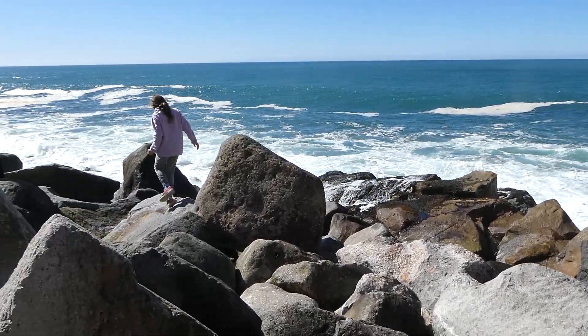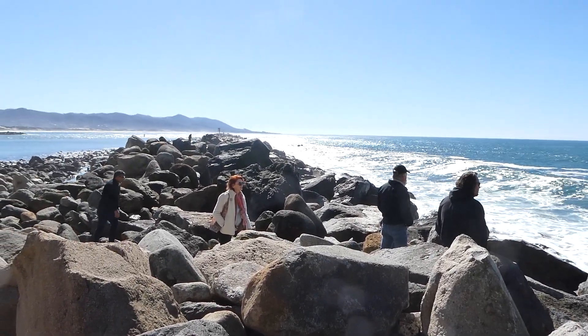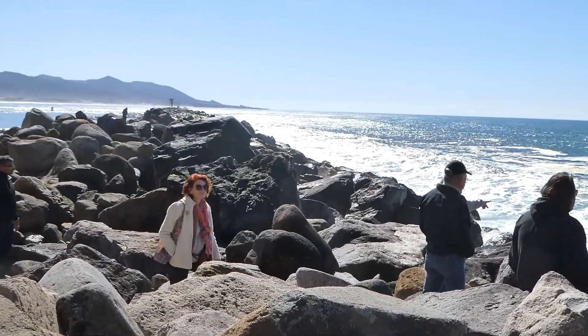Power of the ocean. Incredible. You can see it coming over the breakwater all the way out there.